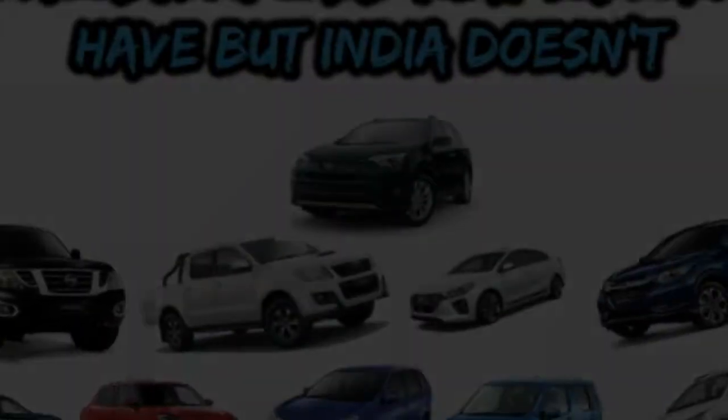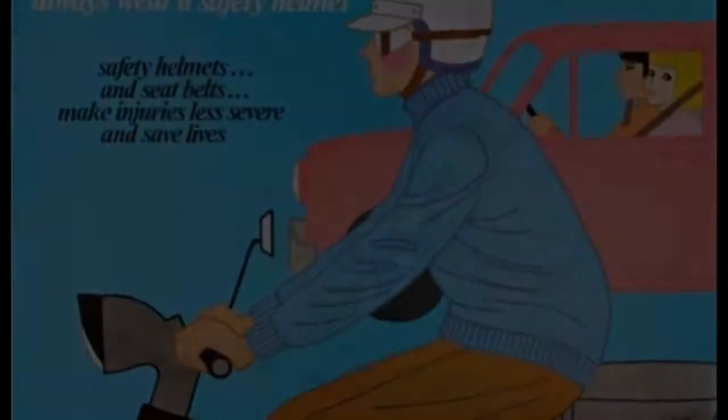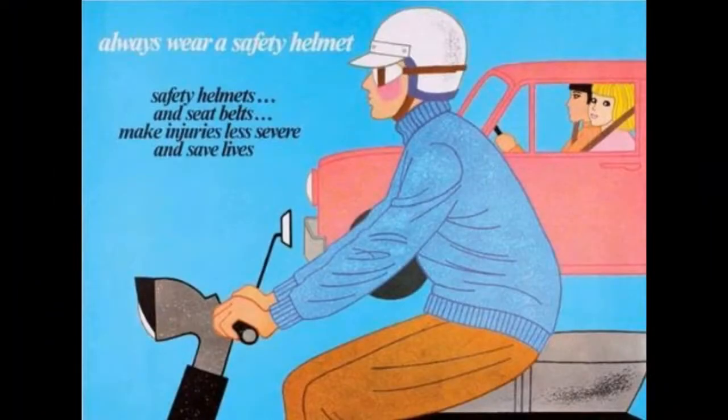So that's all about the 10 interesting cars. I hope you liked my video. If you liked the video, press the thumbs up button below and share it with your friends, and also subscribe to my channel for more videos like this.